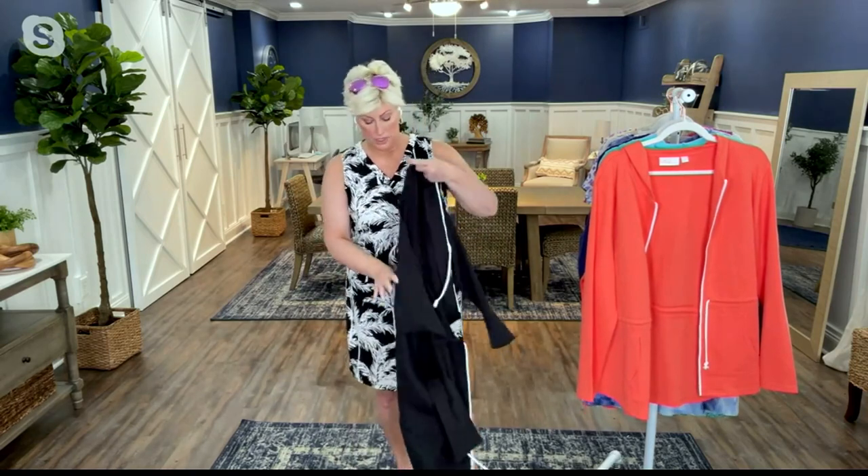Hello! This is a cabana knit dress — it's so cute. If you need something to cover your arms, look at this. It's the cutest little dress; the detail of it is so amazing. Look at the print.